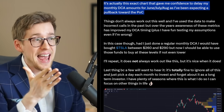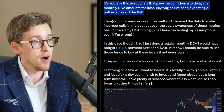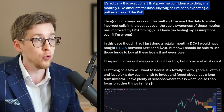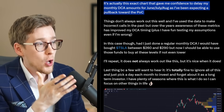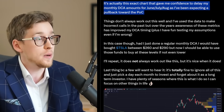Dylan continues: it's actually this exact chart that gave me confidence to delay my monthly dollar cost averaging amounts for June, July, and August, as I have been expecting a pullback toward the point of control — toward that red line. However, and this is really the important part, things don't always work out this well, and I've used this data to make incorrect calls.